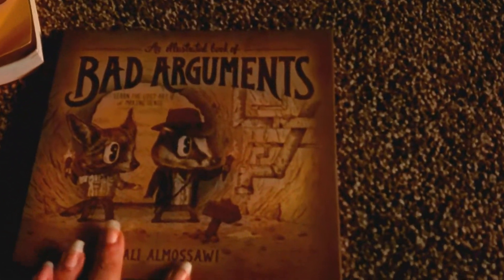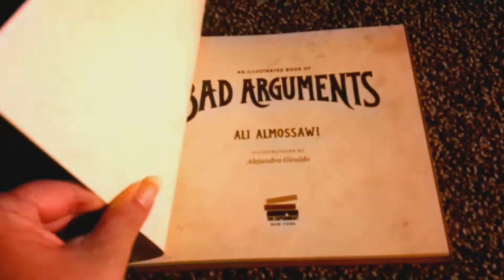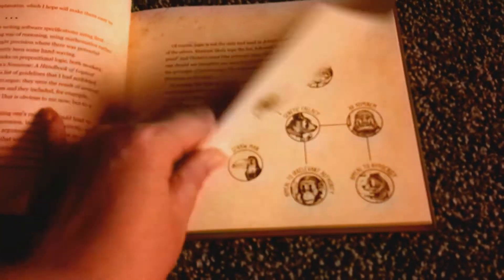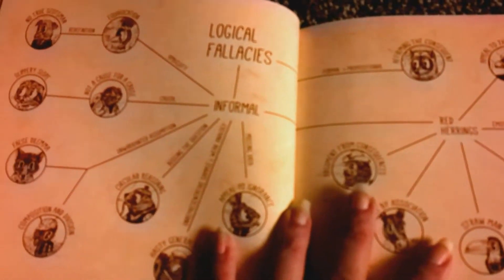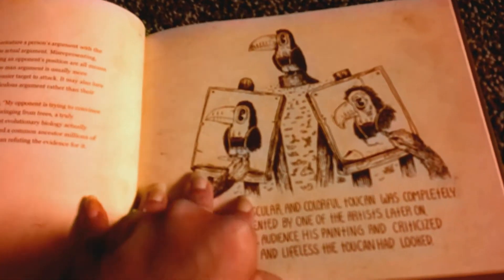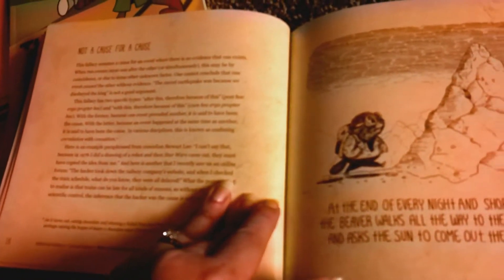To go along with that, I have An Illustrated Book of Bad Arguments. It goes through all the illogical fallacies, but it's a little more kid-friendly. This will be more for my younger son to really get. It covers things like the straw man and relevant authority — each topic has a little chapter and a drawing. It's pretty cute.